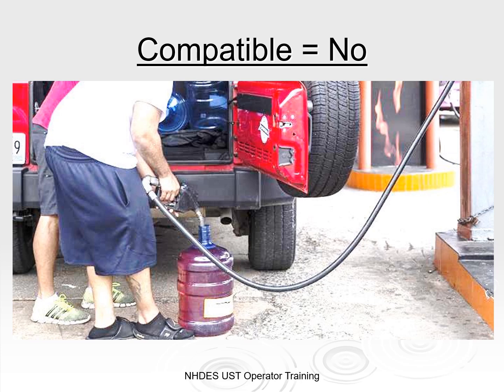It is important to use containers designed for their intended purposes. As we saw in the previous slides, it is expected that a plastic water bottle would not be compatible to transport fuel. You, as owners and operators, must ensure that the components of your UST system are appropriate for the type of product in your system so that you won't have an issue like what we saw with the plastic cups.